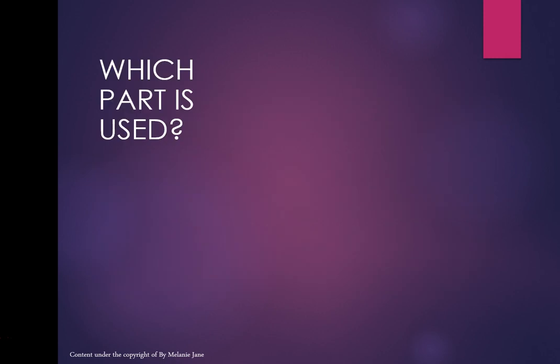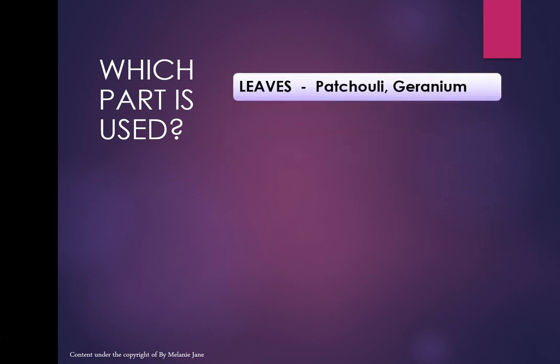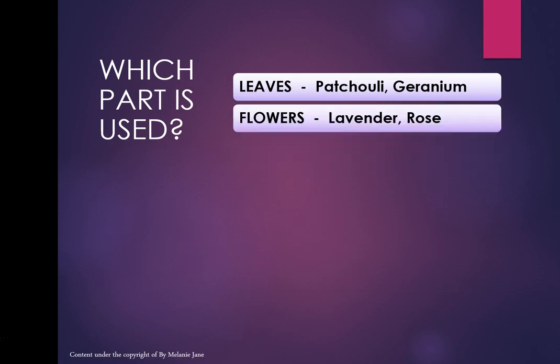Geranium — this surprises some people. They're cheap little plants found in gardens and hanging baskets, especially in England. For geranium and patchouli, it's the leaves that are the aromatic part — patchouli has little purple flowers too, but the aromatic part is the leaves. Then typical flowers: lavender and rose.